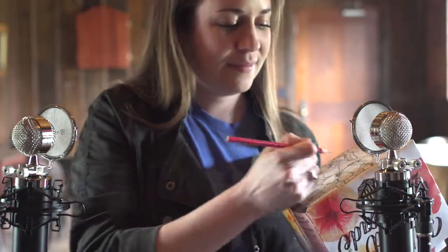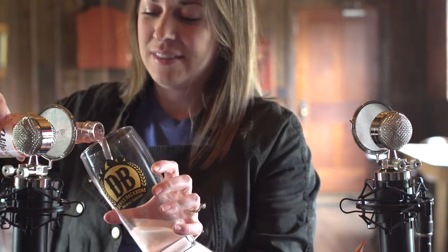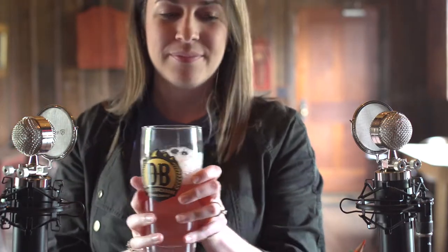Before I color, let me sharpen my pencil. That's the perfect beer to color this picture.